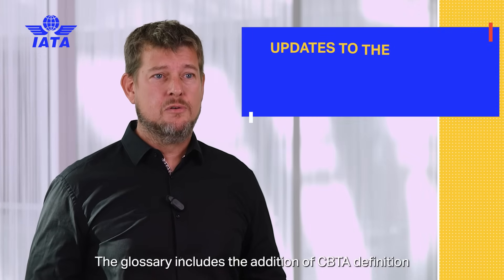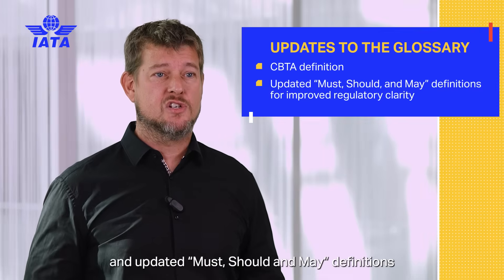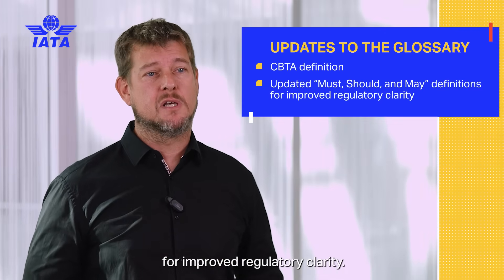The glossary includes the addition of a CBTA definition and updated 'must', 'should', and 'may' definitions for improved regulatory clarity.